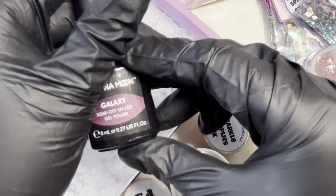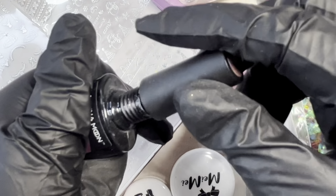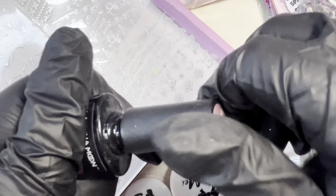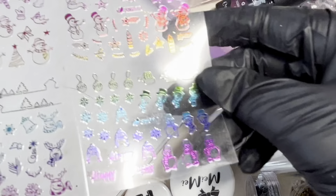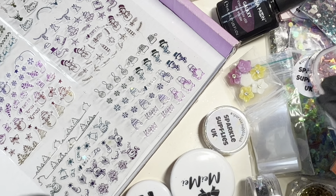We have a nail polish by Laguna Moon - this is Galaxy - really really pretty, never been used. And finally we've got some Christmas stickers. That is box number one! I'm going to clean all this off and then I'll be back with box number two.